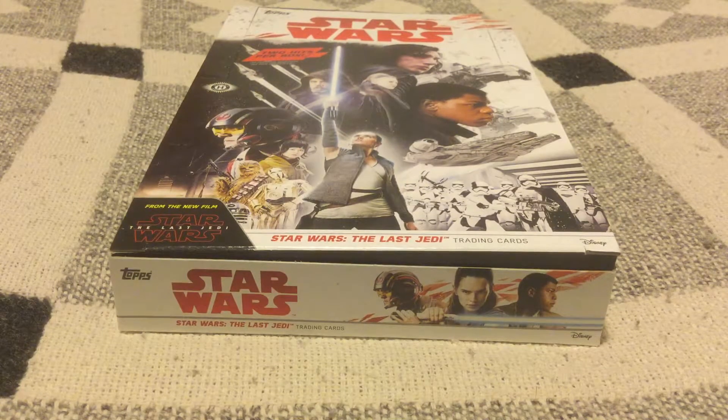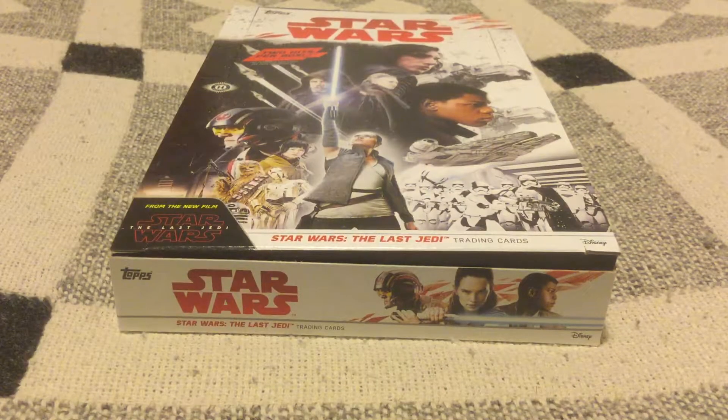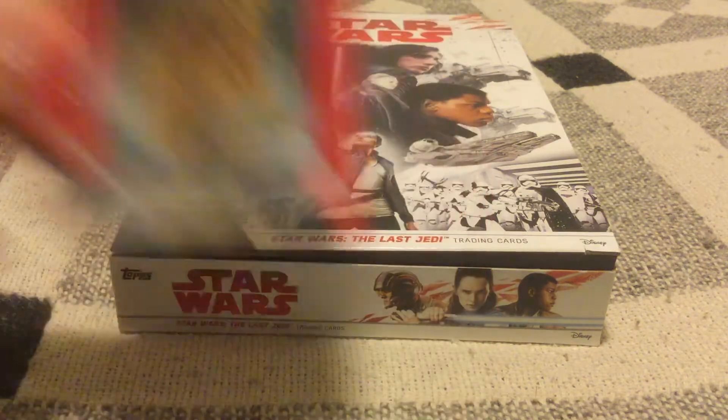I got fewer numbered cards in this set than the other one. Number 162 out of 299. Blueprint card, and numbered 42 out of 99 — jersey number. Putting this up on eBay. It's a 101 Chewbacca, Silver Chewbacca.